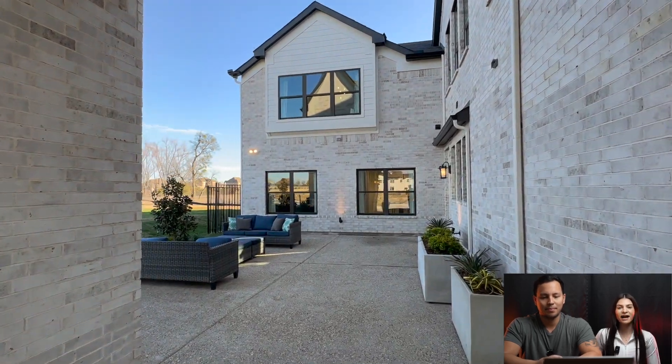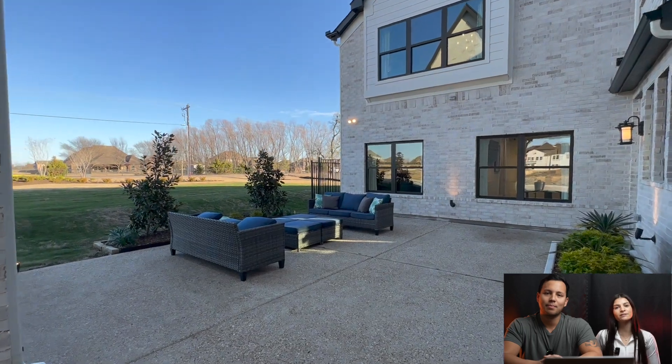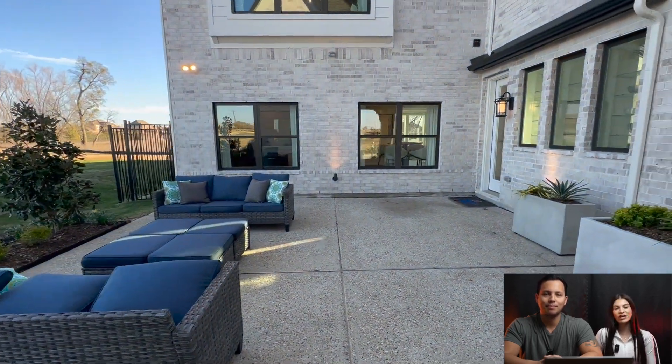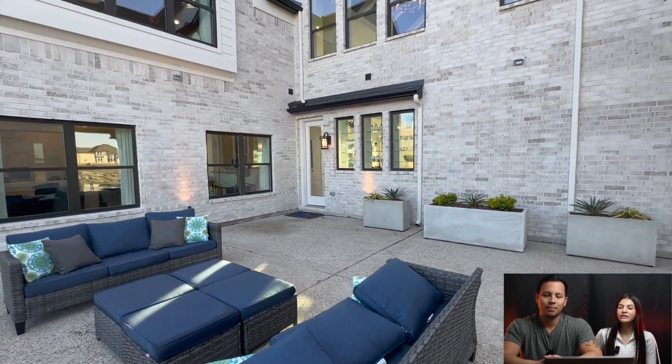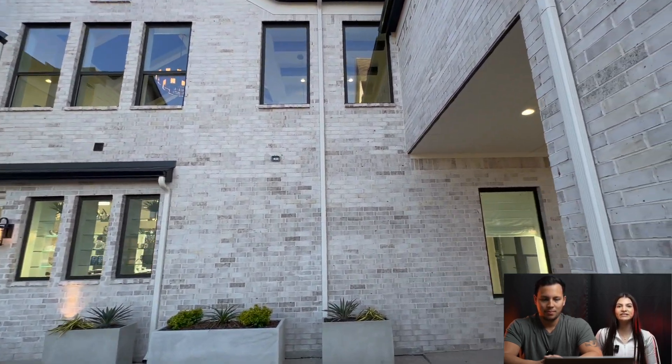They just had huge price reductions on their base prices for their new construction to-be-built homes. We will be sharing all of that great information at the end of this video, so we are super excited to show you guys this home.